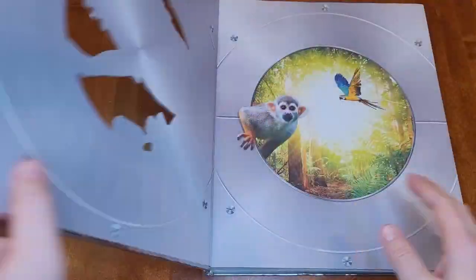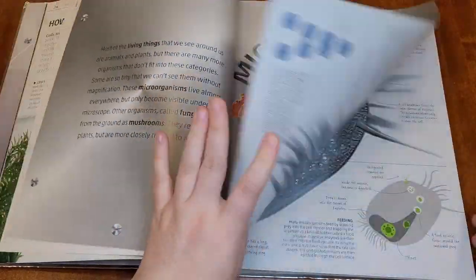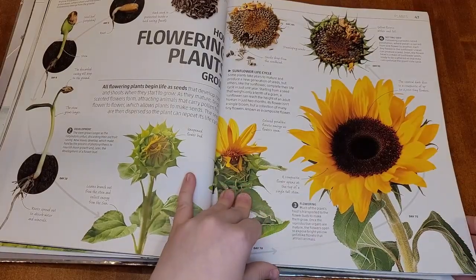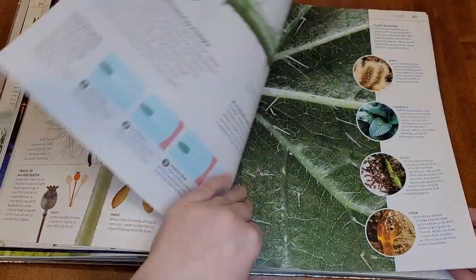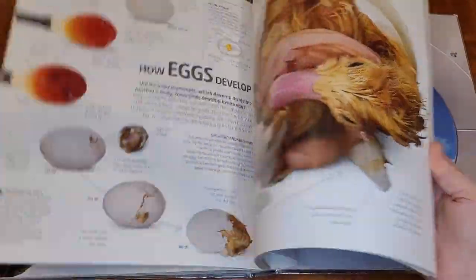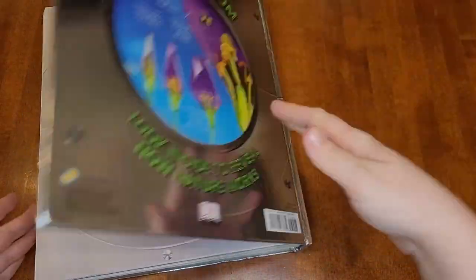The last Explanatorium book is this nature book, which we also pull out a lot. For science, if we're doing something related to nature, this one also has amazing pictures — just amazing close-up pictures — and really good explanations of things. This is a really good supplement to all of our science and nature studies. I liked these Explanatorium books just way better than any other science or nature encyclopedias that I looked at. They're not exhaustively comprehensive, but they cover everything that we've needed to cover so far in science and history.